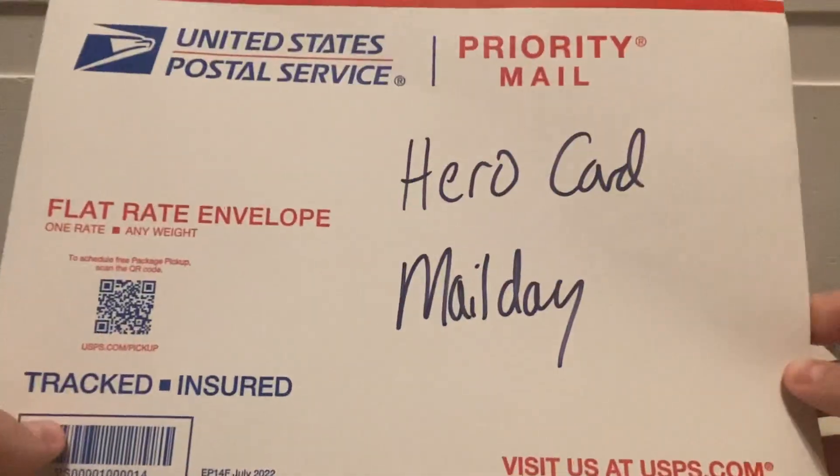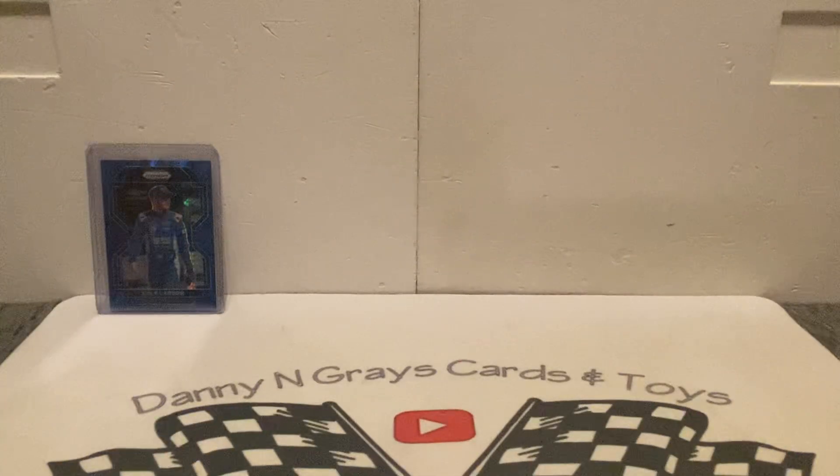This also came in the mail along with that — we got a hero card mail day. I had sent out for this and got a quick response from the email, which is pretty awesome as I know this guy pretty well.